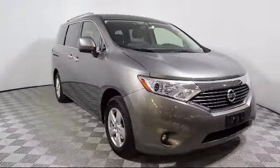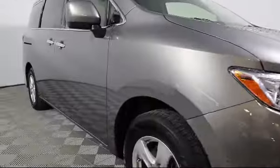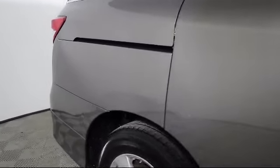Here's a look at another one of our great pre-owned vehicles from our large selection. It comes equipped with keyless entry, steering wheel controls, alloy wheels, roof rack, and third row seating.